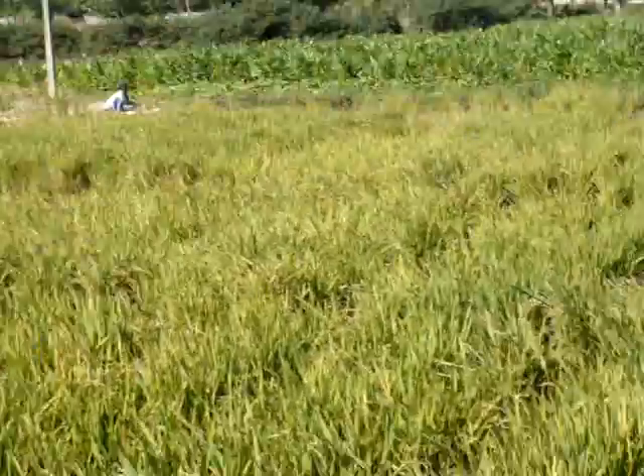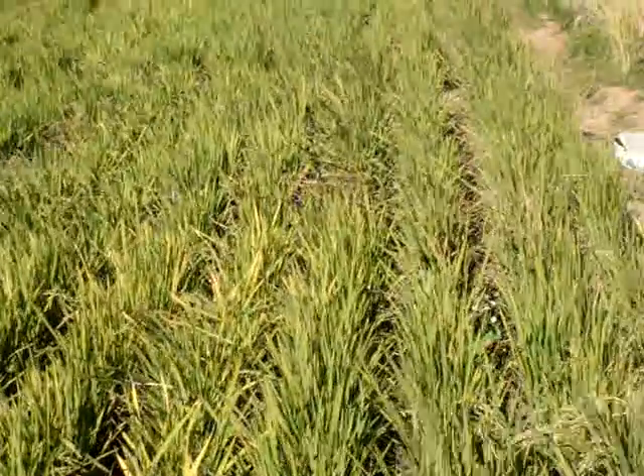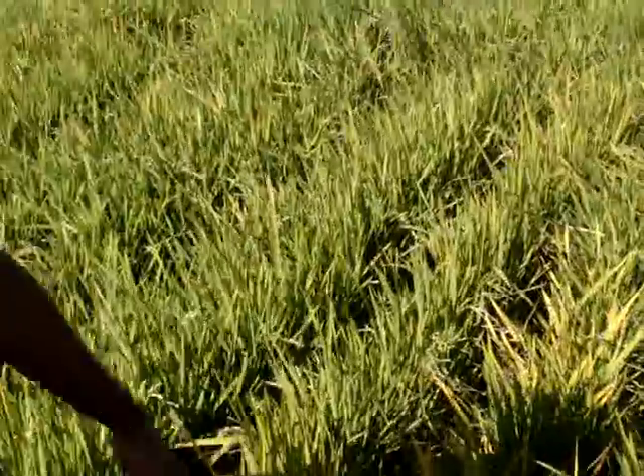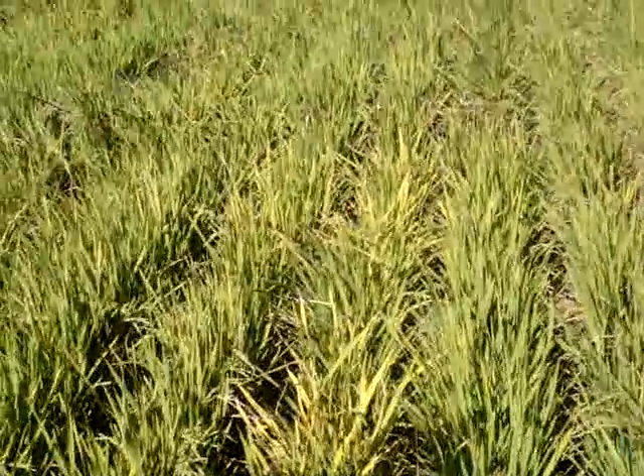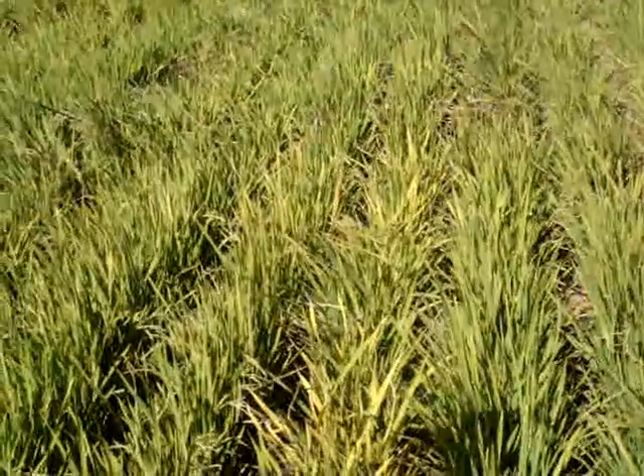Because the number of panicles they get will be more here than under flooded conditions. We are giving more space between the rows — 30 centimeters — whereas there they are giving 20 centimeters, so the plants have enough space.